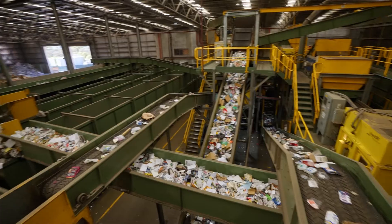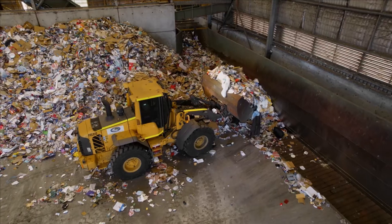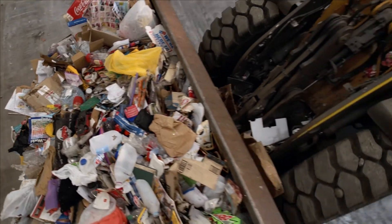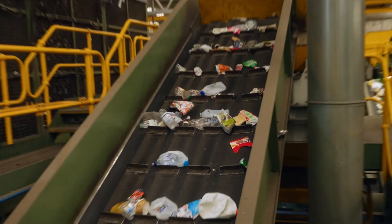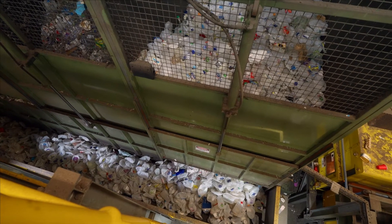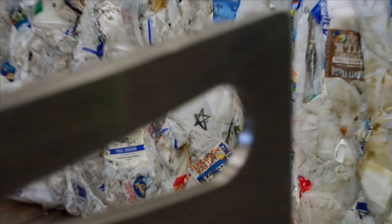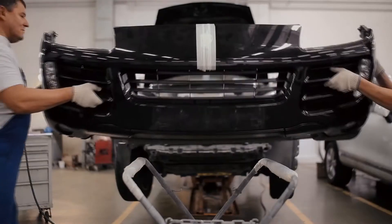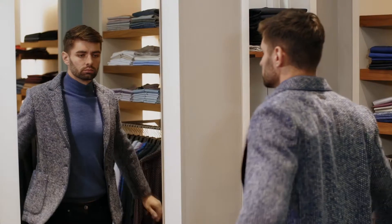Our recyclables go to a material recovery facility, or MERF for short. There's our milk bottle! Everything gets sorted. A clever optical scanner can even sort the different types of plastics and sends them into separate bundles. There's our bottle! They get baled together and sent to be turned into things like new plastic bottles, sunglasses, car bumpers, clothing.